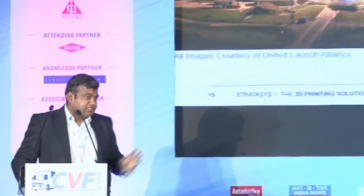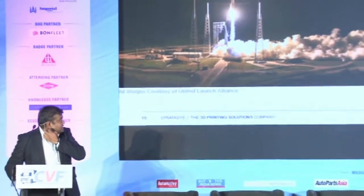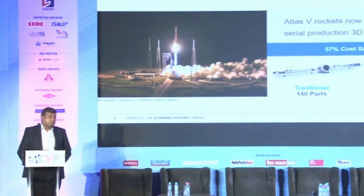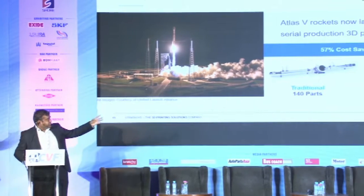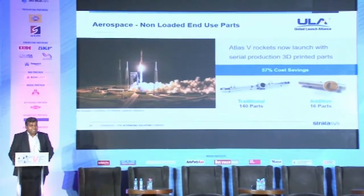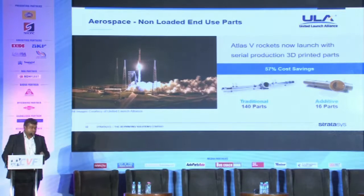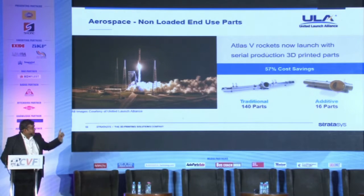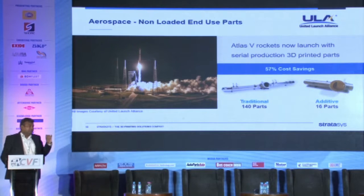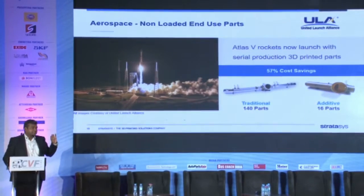This is a great example where ULA, which is a joint venture between NASA and Boeing, is using an additive manufactured part instead of a metal part. The silver one is the traditional part used in spacecraft, which had around 140 parts. The golden-colored one on the right is the additive manufactured part, made using a material called Ultem — an FST-certified material (flame, smoke, toxicity). Part consolidation went from 140 parts down to 16 parts, which also helped save costs in terms of raw material as well as weight reduction.